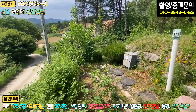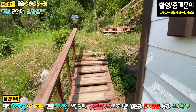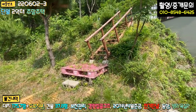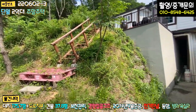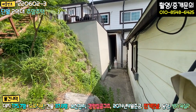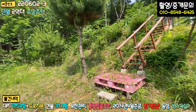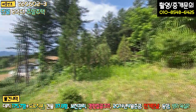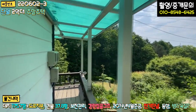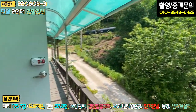뒷부분에 화단이나 텃밭으로 쓸 수 있는 공간도 있고, 계단을 이렇게 만들어 놓으셔서 2층으로 올라갈 수 있는 계단으로 연결이 돼 있습니다. 주택 뒷부분은 배관이 일부 노출돼 있고, 옆에 야산도 좀 활용하실 수 있을 것 같습니다. 경사면에 건축하다 보니 계단식으로 건축하신 것 같아요.